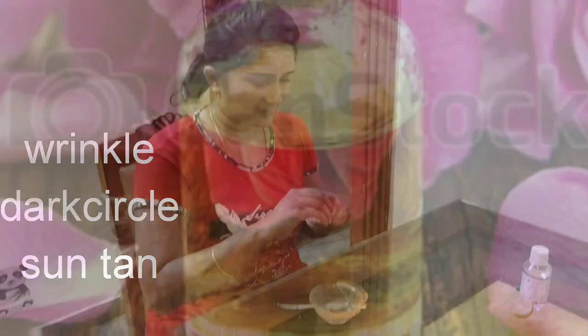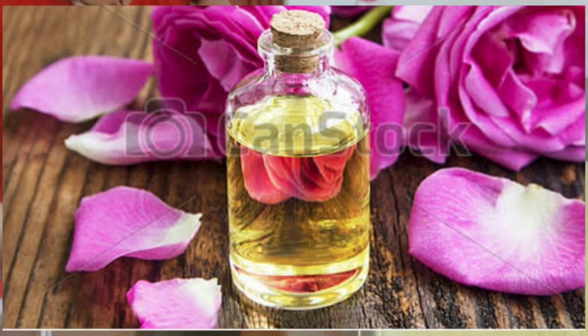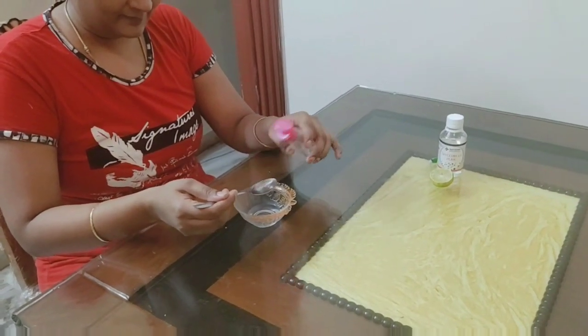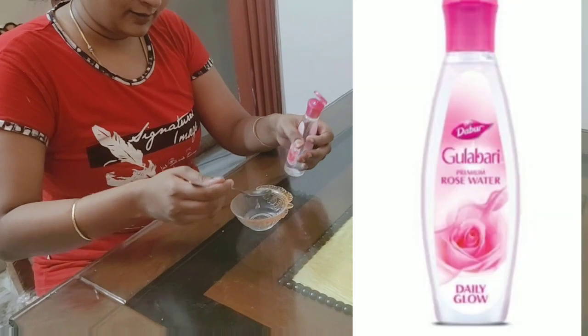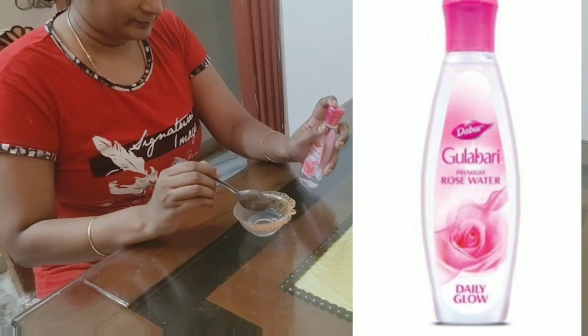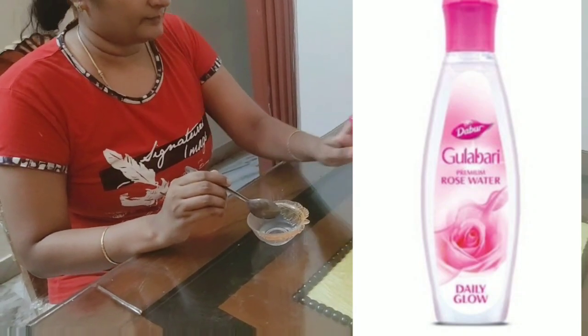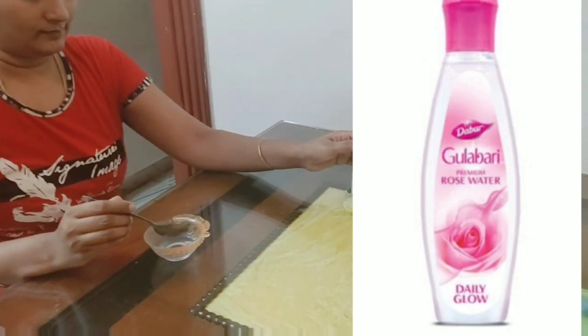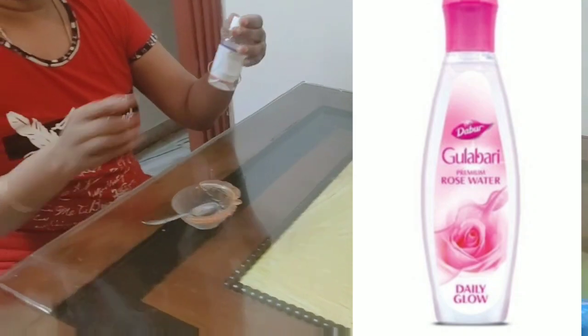So the first thing to use is rose water. Rose water has been used for thousands of years in Ayurveda. Rose water is anti-inflammatory and full of antioxidants, so the skin gets a natural glow and softness on the face.